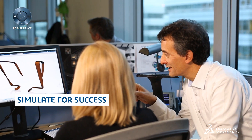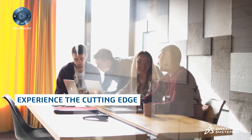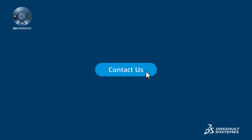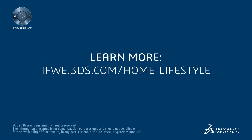Simulate for success, accelerate innovation, and experience the cutting edge with the 3DEXPERIENCE platform. Contact us now or download the case study to discover how an established lawnmower company created better product designs more quickly with the 3DEXPERIENCE platform.